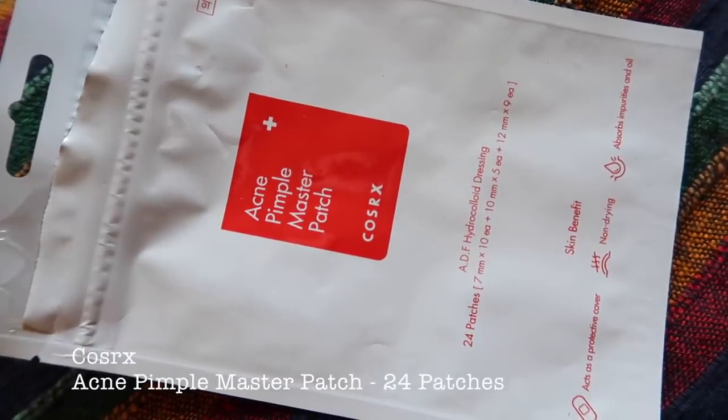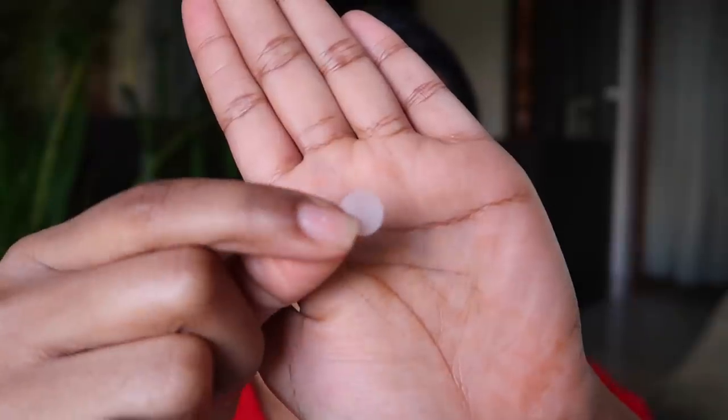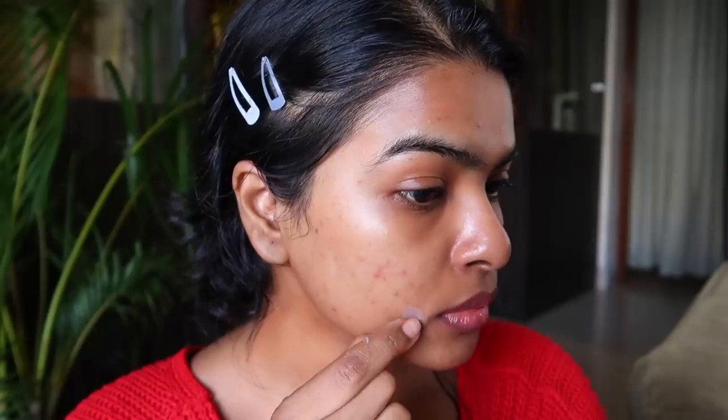Next I have pimple patches — Cosrx Acne Pimple Master Patch. I bought these from YesStyle.com but they're also available on Indian websites. You get 24 patches of different sizes. If you're getting a new acne that's turned a bit white or is cystic, just apply one patch over it and leave it for three to four hours, or until the patch turns white — which means it has absorbed excess bacteria, dirt, and oil. It calms the acne without drying out the area. I use these for occasional purposes like meetings, parties, or wedding functions when acne is visible.